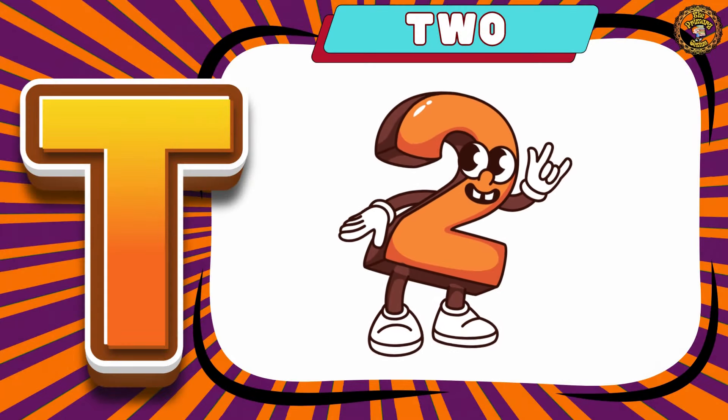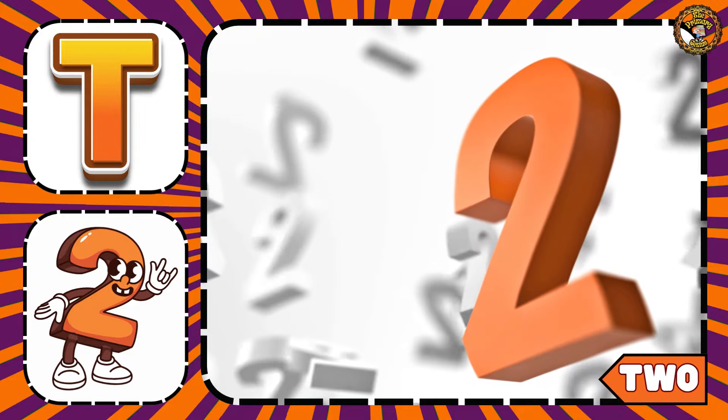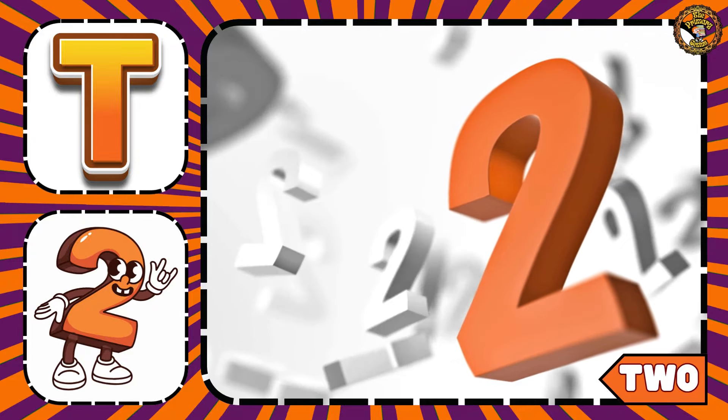T is for Tent. Next we have Two. Children, this is Number 2.